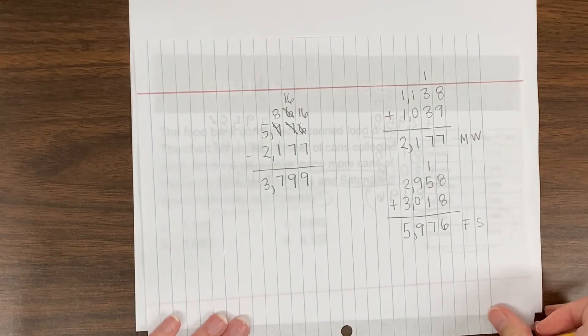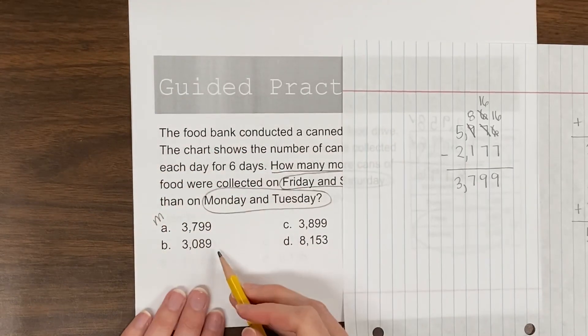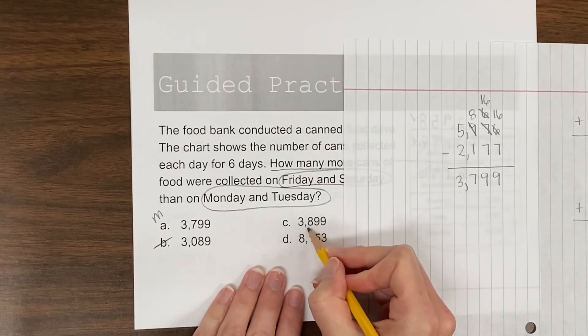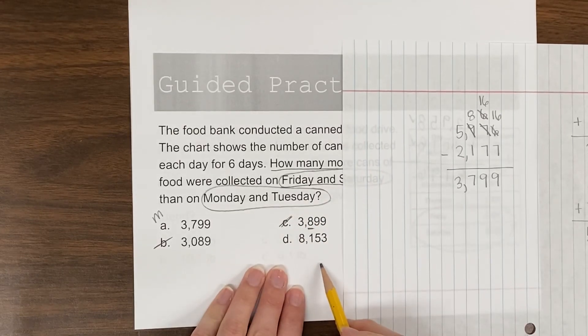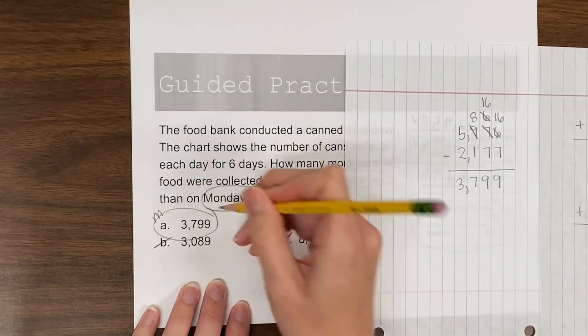Now let's look at our answer choices. A matches what we have. B is not really even close. C is close — if we made a mistake in the hundreds place that might be the answer. D looks like maybe if we added instead of subtracted. So it looks like A is the correct answer choice.